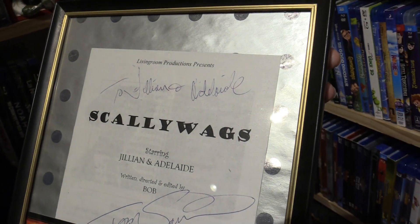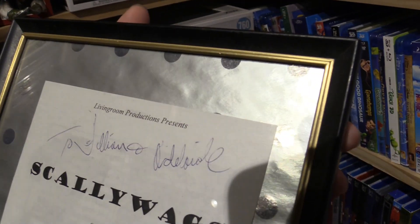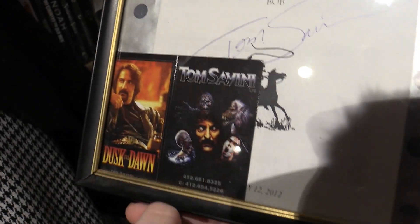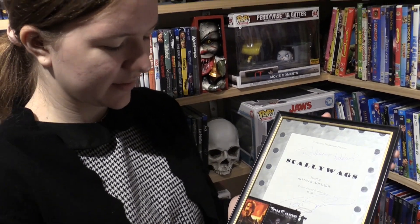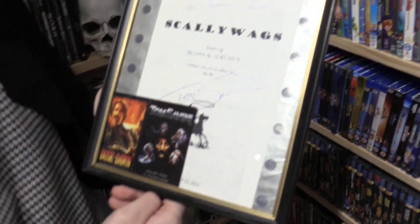It says 'To Jillian and Addie, from Tom Savini.' Tom Savini, if you don't know, is a special effects makeup artist who's done Dawn of the Dead and the original Friday the 13th. He's appeared in movies as an actor too, so it was really cool to get him to sign this. That was nine years ago. And it was funny because after that we kept seeing him everywhere — we saw him at Walmart pushing around a plastic skeleton in a shopping cart. It's a treasured item.